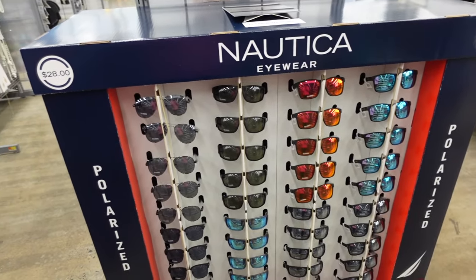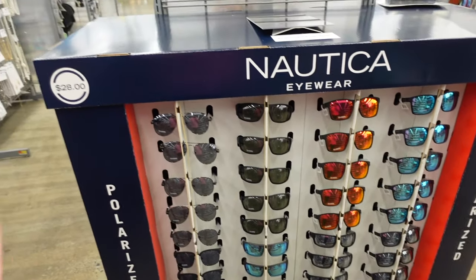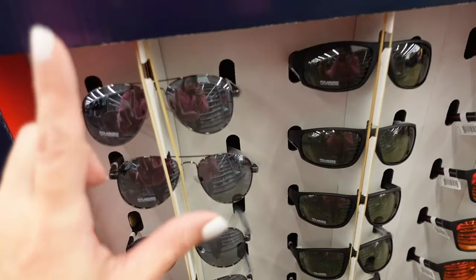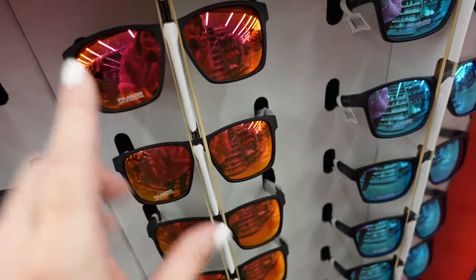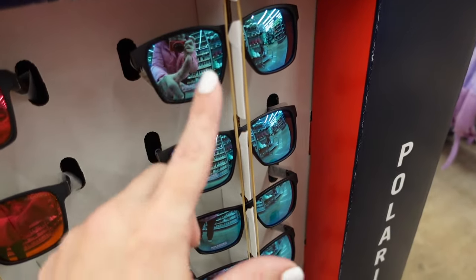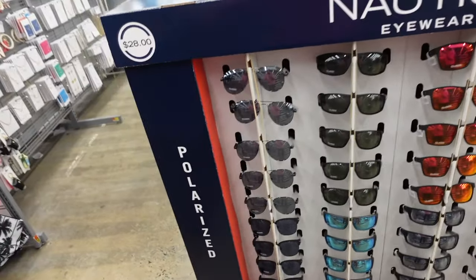There's a Nautica eyewear display at $28 each — a pair of aviators, a black rounded style, and a Ray-Ban style with two options, one with blue and one with orange lenses. A bit pricey at $28.